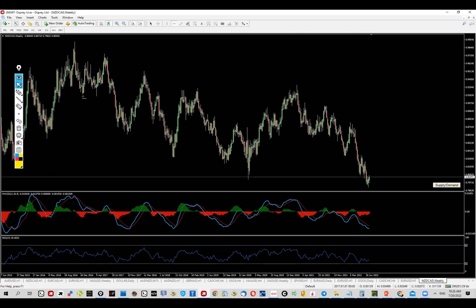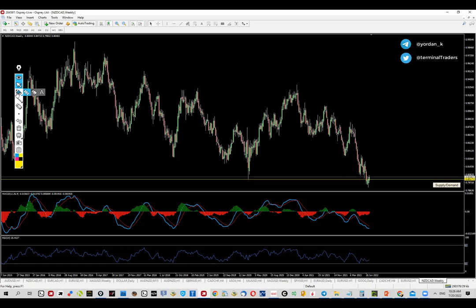Starting with the highest time frame — even though this setup is based on the lower time frames, I always want to see what's happening on the higher time frames in order to get a better understanding of the bigger global picture. This is the most interesting part on this chart in my opinion.